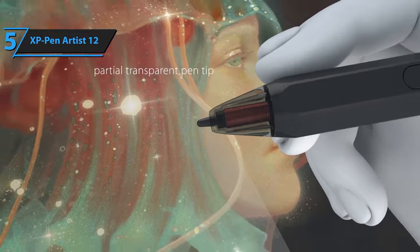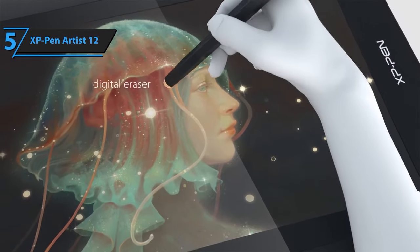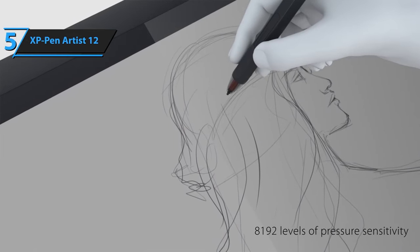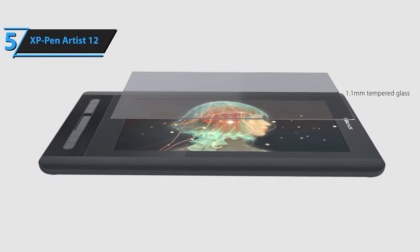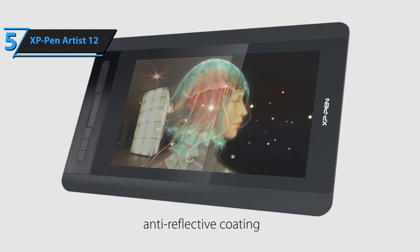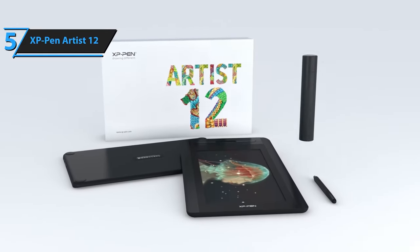To sum up, the second-generation Artist 12's 12-inch screen is a significant upgrade over its predecessor, with enhanced color accuracy crucial for professional designers and illustrators. The real game-changer, however, is the stylus. The battery-free X3 Elite pen outshines all previous XP-Pen models, offering superior stabilization and accuracy. The pen is fully compatible with creative software such as Photoshop, Krita, Sketchbook, Illustrator, Procreate, and more.